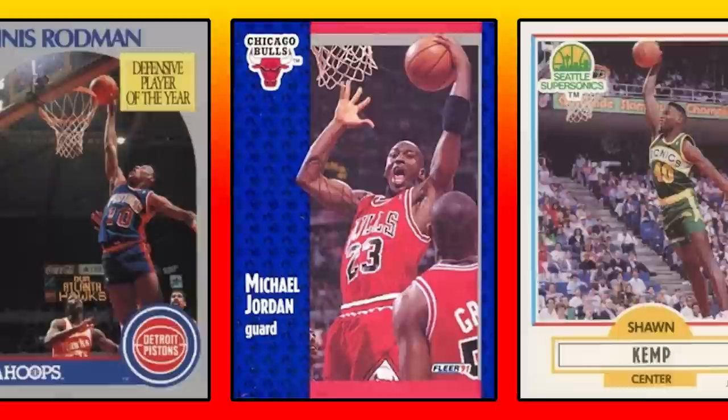Hey, what's up guys? Steve here. And today we're going to take a look at the 30 highest selling 1988 through 1994 basketball cards from the PWCC weekly auction that ended on September 10th. I also have a total of 45 Junk Wax Era bonus cards to share with you guys right before the top five of today's list as well.